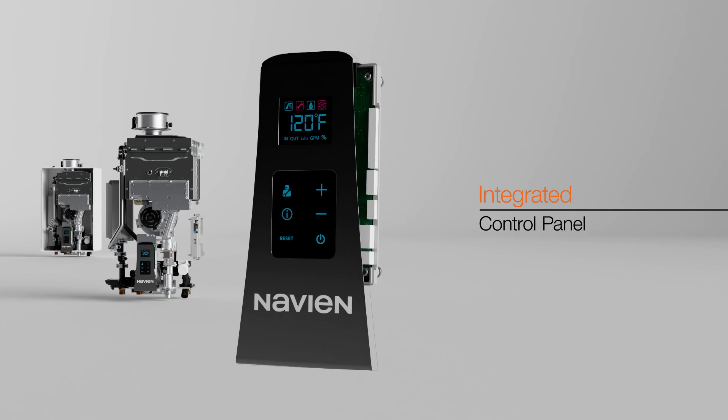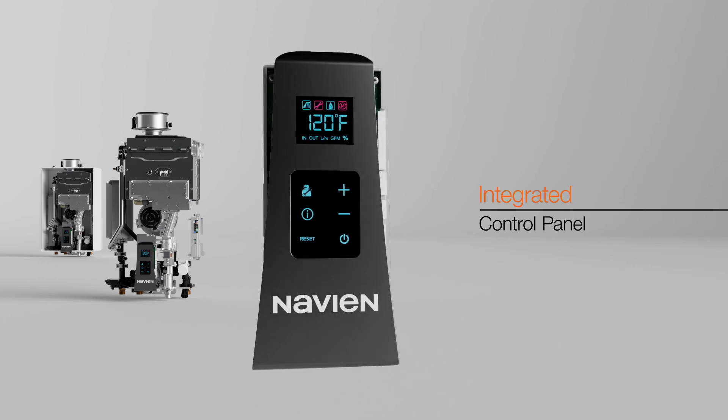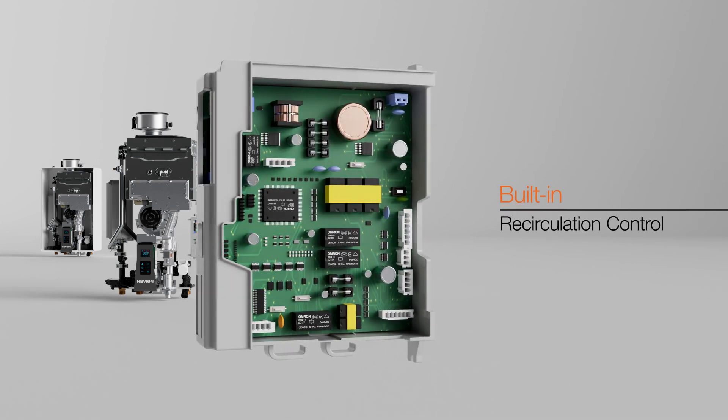The integrated control panel allows for easy adjustment of water temperature and monitoring of operation status. Built-in recirculation control and software optimize water flow for constant outlet water temperature.